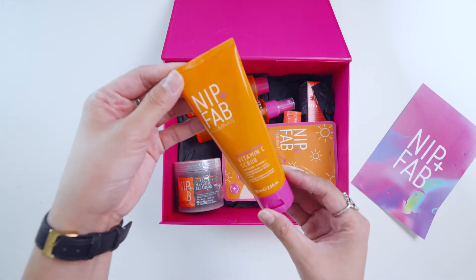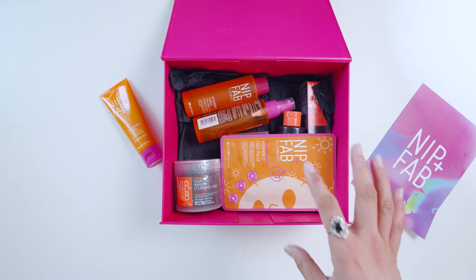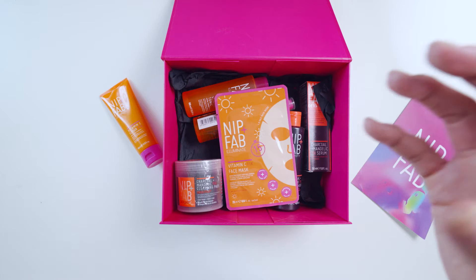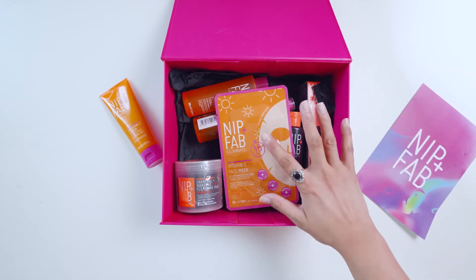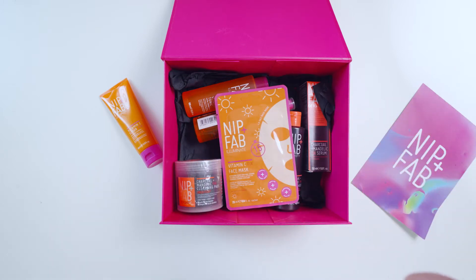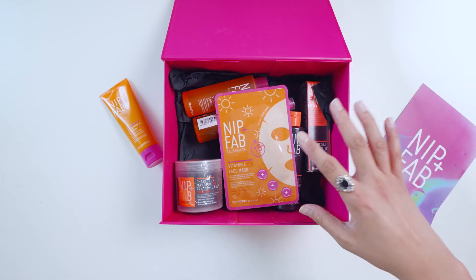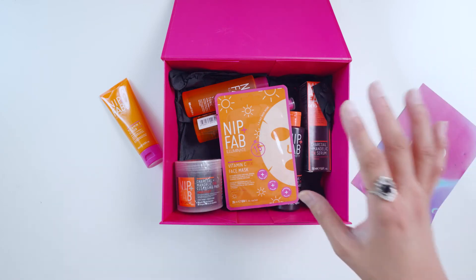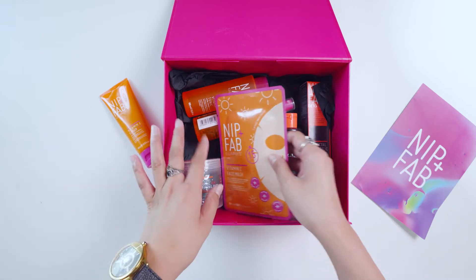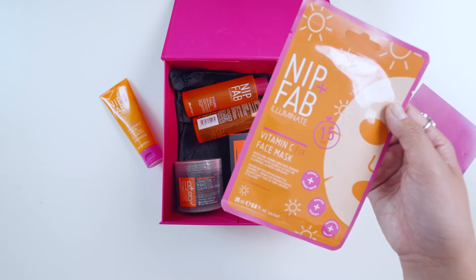So we have the Vitamin C scrub. While I'm showing you what's inside, I'll tell you what Vitamin C does to the skin. Vitamin C is an antioxidant — it protects your skin cells from damaging free radicals caused by UV exposure. I really love the Vitamin C range because it helps lighten hyperpigmentation, reduce brown spots, and even out skin tone as it inhibits melanin production. That's why I love it, and Nip and Pub's Illuminate line is composed of Vitamin C.